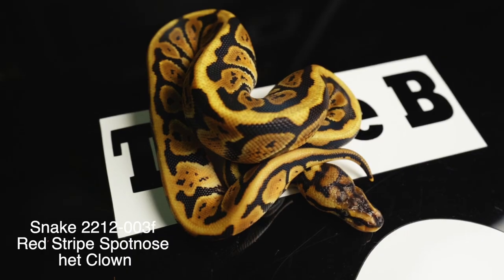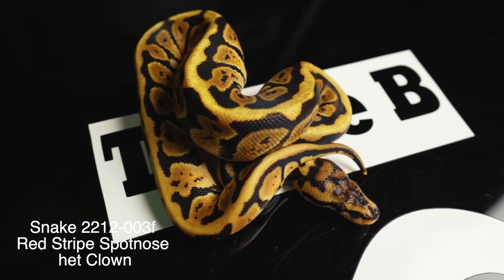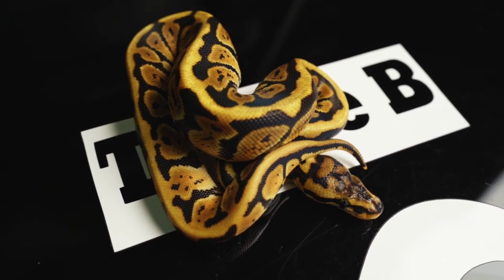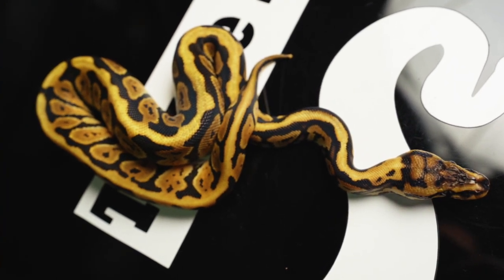This is a red stripe spot nose 100% het clown female. Red stripe spot nose — that's a pretty good combo to be working into your clown project right there. And that's a female, so I personally think if you're going to get hets of a simple recessive trait, females are the way to go. My personal opinion.